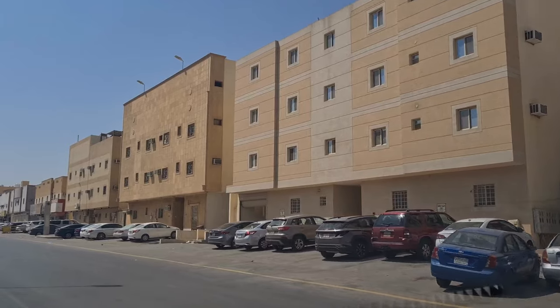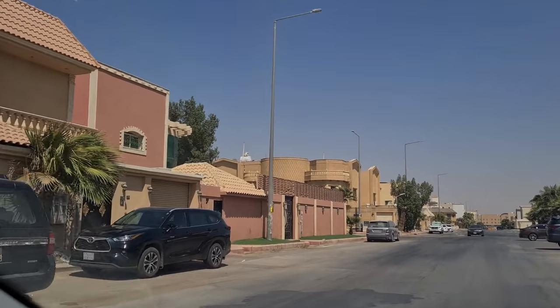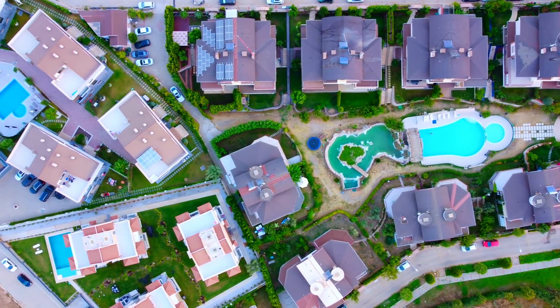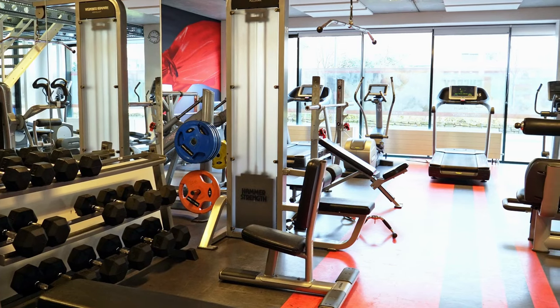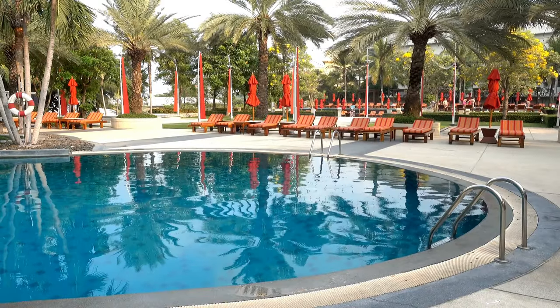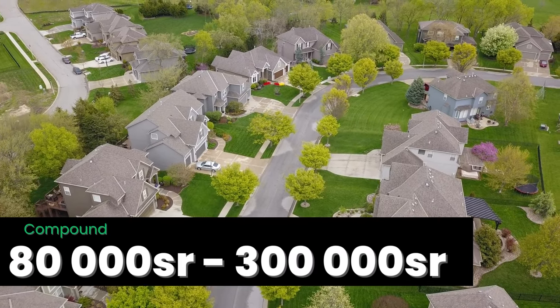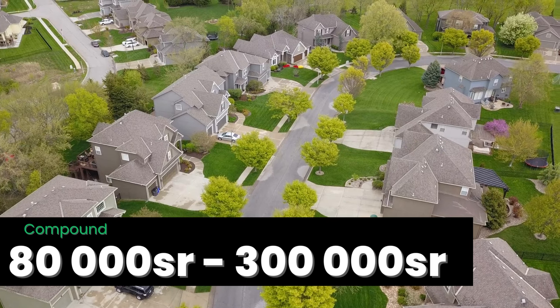Now let's look at housing. Housing varies significantly and depends on your employer too. Many Westerners live in compounds, which are housing units contained in a gated community with all the amenities that make life comfortable. They are expensive and can range from a one-bedroom 80,000 riyal unit to a larger unit that costs about 300,000 riyal per year.